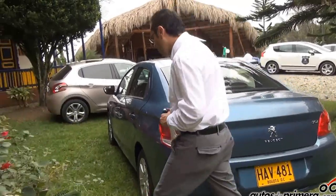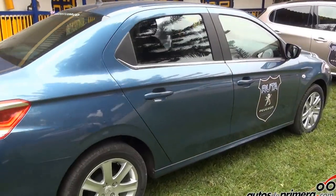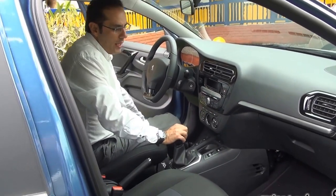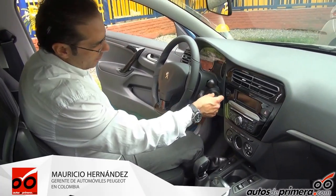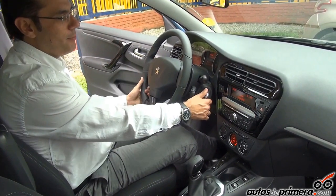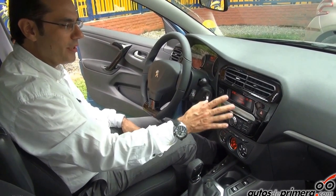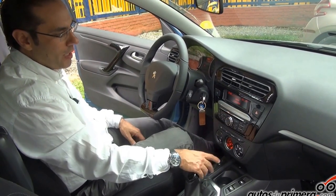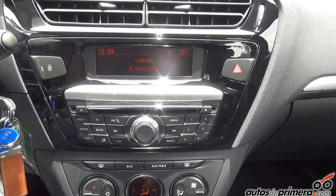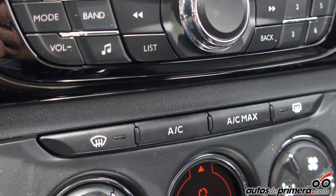Cuando entramos a la cabina, vamos a encontrar un vehículo totalmente equipado con toda la tecnología de Peugeot incorporada para uso familiar. Tenemos todo el tema de conectividad con una fuente principal donde tenemos Bluetooth y audio streaming, y podemos acceder a todas las funciones del computador desde esta pantalla. También un aire acondicionado controlado electrónicamente, que permite una posición de economía de combustible o función máxima.